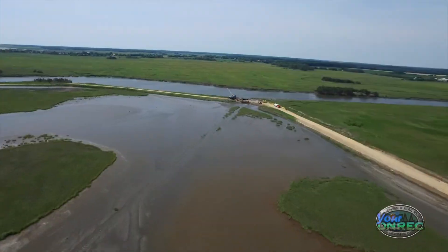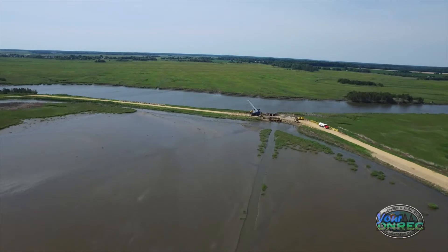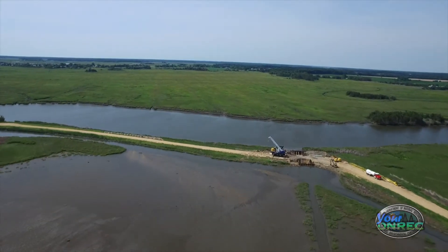But once this project is done, you can get out and hunt even at super low tide on the St. Jones, because the water on the inside is going to be there. So we're looking forward to being able to get hunting opportunities here again.